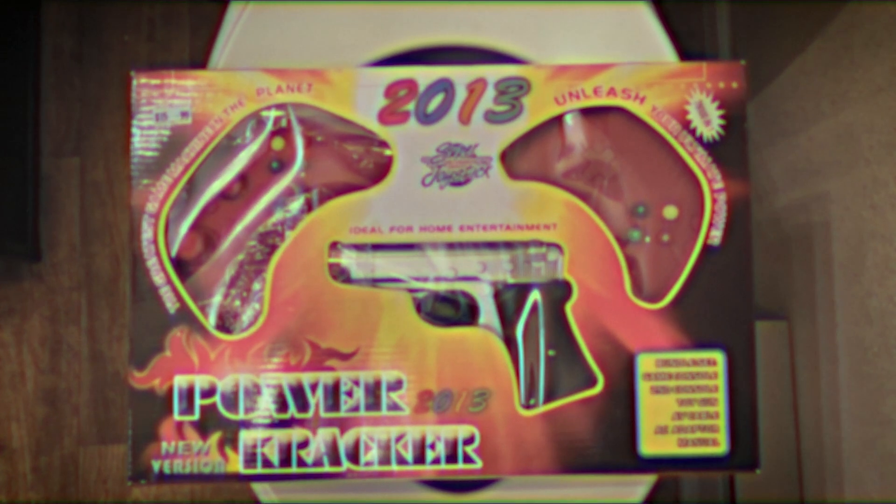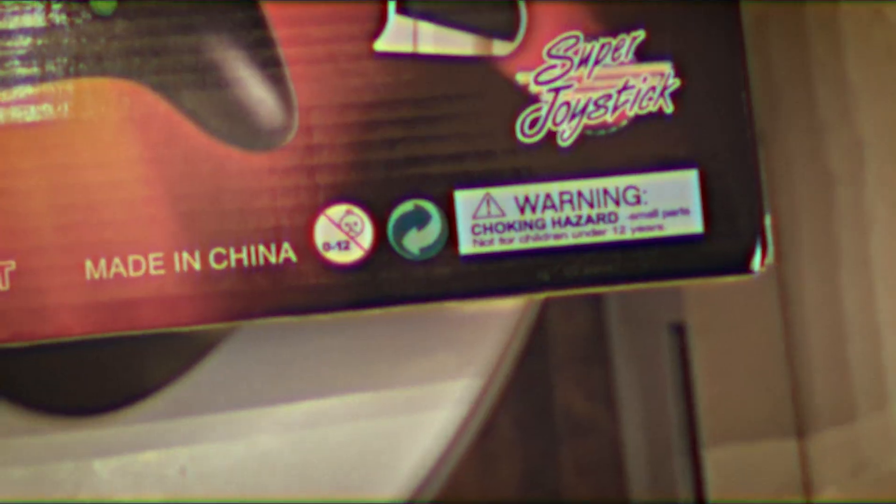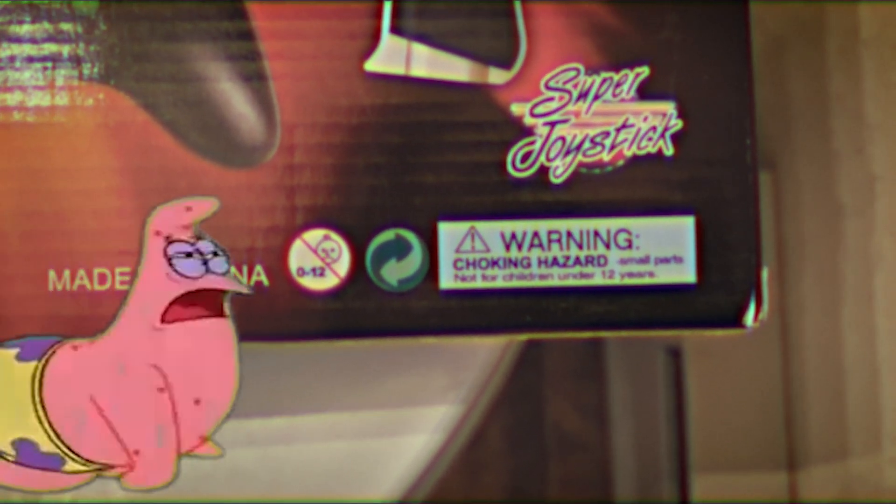My bar is pretty high going in. Another thing boosting my expectations are these amazing pictures on the back, which are seemingly just one of the 76,000 games on — I mean, in the console. You have to be older than 12 though, since there's a choking hazard for kids 12 and under.